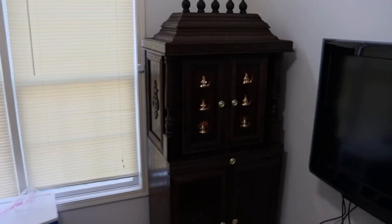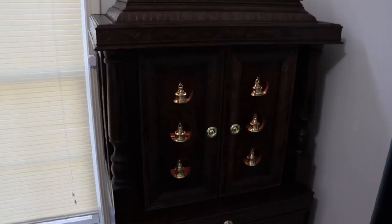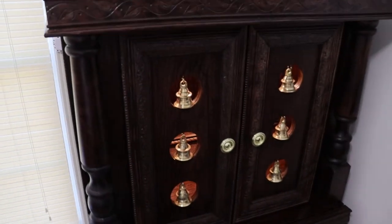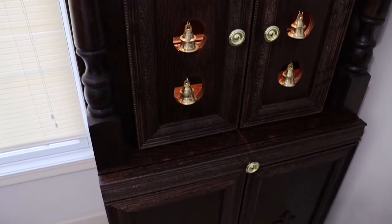Here it is making an appearance in our corner office. The placement of the temple is in the northeast corner as per Vastu standards. As we move in closer you'll see some of the details including the carving along the sides.